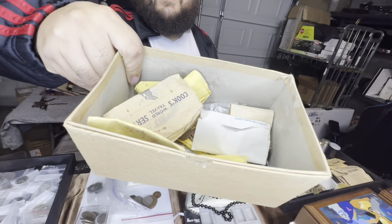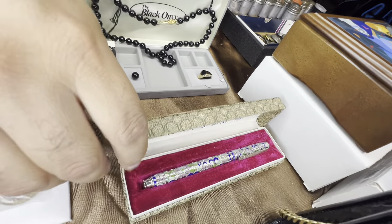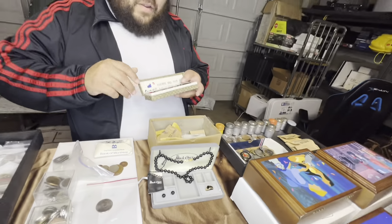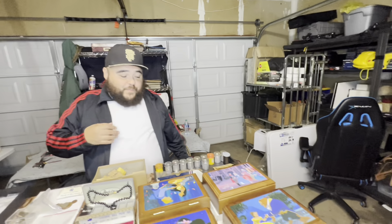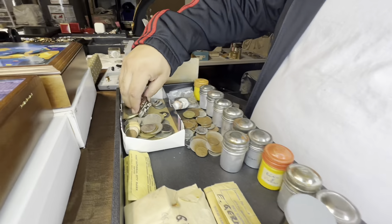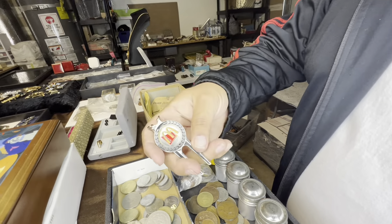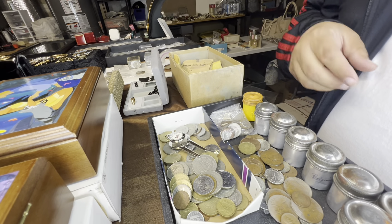Boxes of coins. Boxes. I'm not saying just a little bit of coins here and there. Is that a cloisonné pen? Ballpoint. Cloisonné ballpoint. Whoa. And don't look at this and be like, oh my God, is that salt and pepper shakers? That's McDonald's, Dr. Pepper — very nice. But don't say, is that salt and pepper shakers?